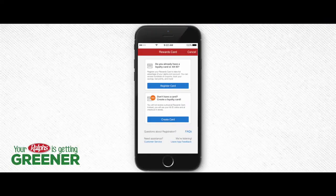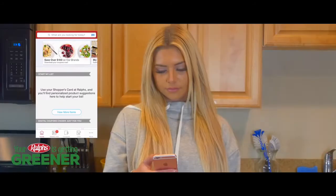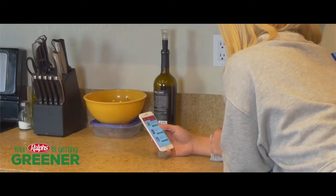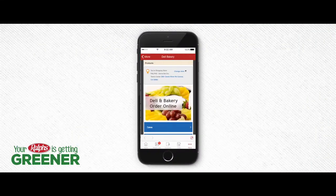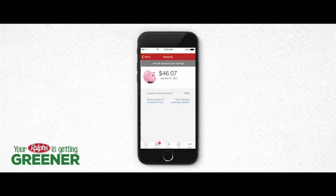Don't forget to add your shopper's card, or create a virtual shopper's card if you don't already have one. Not only can you view your weekly ad, but you can also load digital coupons to your shopper's card, pre-order your favorite items from the deli and bakery, refill your prescriptions, view your rewards, and so much more.